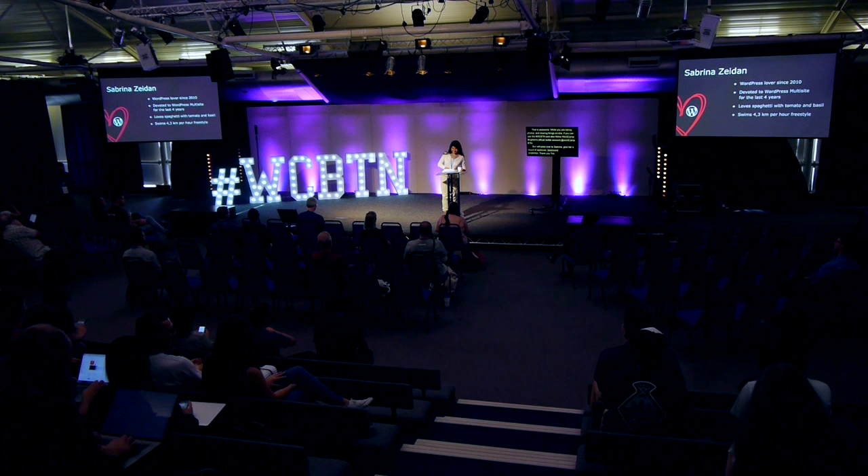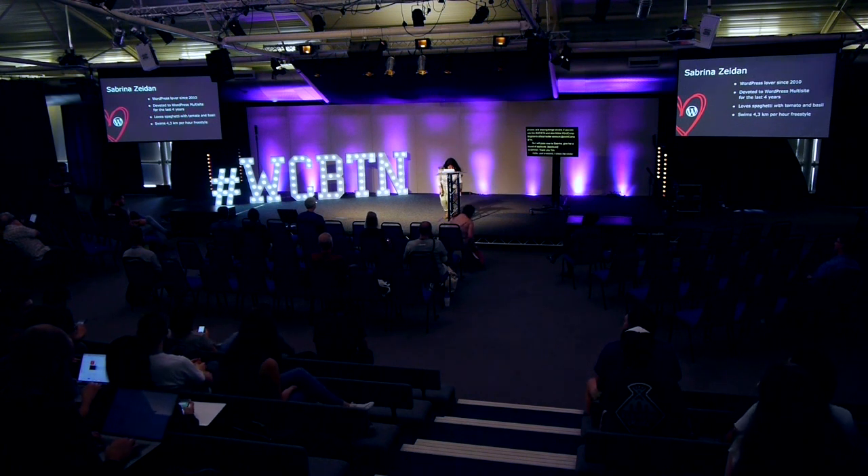Hello. Just a second to check the clicker. That's so nice to see you all here at WordCamp Brighton. My name is Sabrina Zeidan. I'm a WordPress multisite consultant. I help development teams to build networks of websites using WordPress multisite functionality.